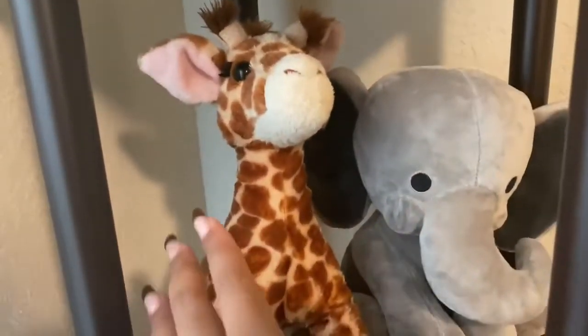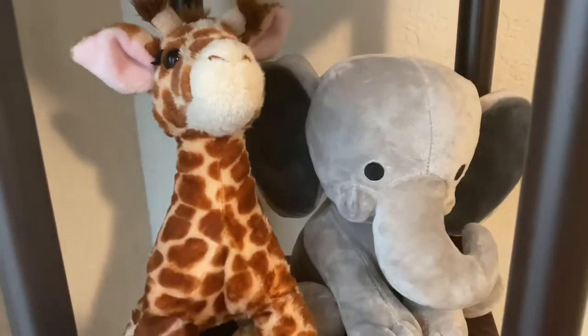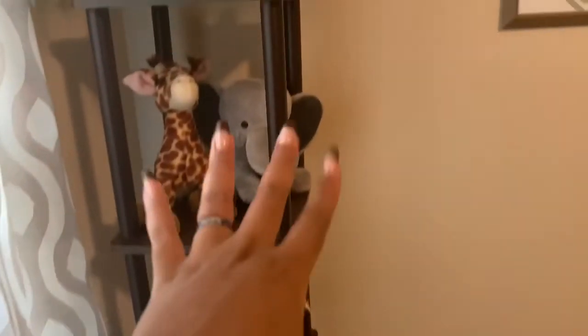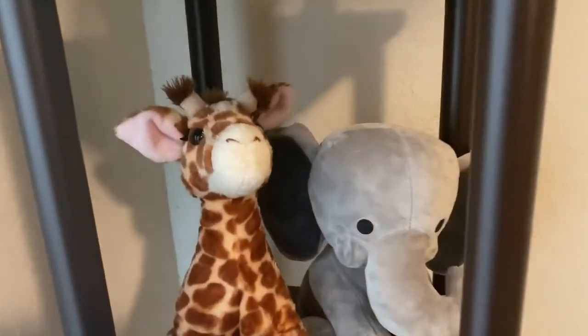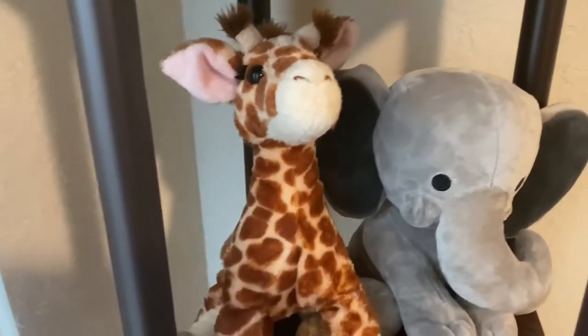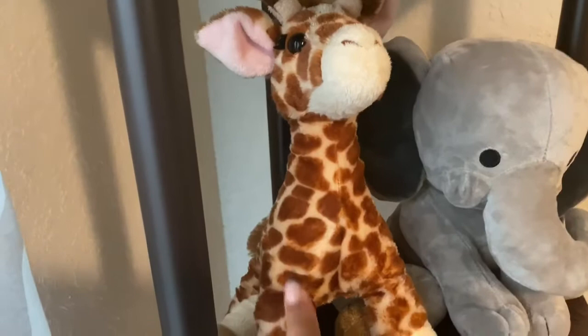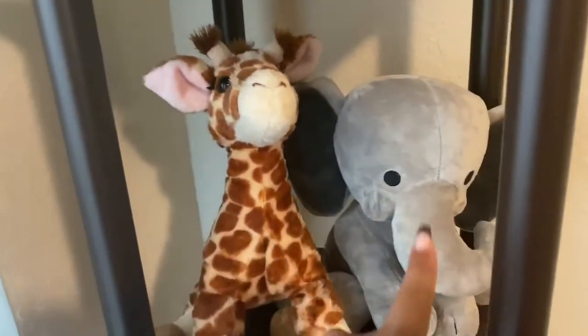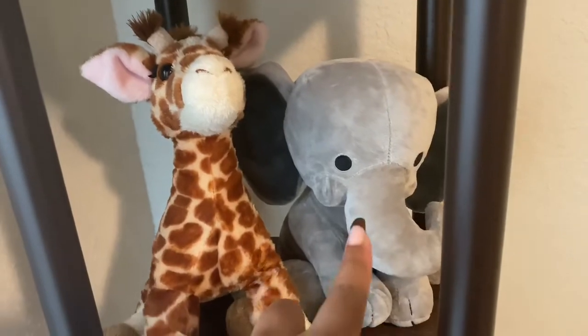Then we have two stuffed animals over here, and this whole shelf is from Amazon. This one is actually my old Webkin — shout out if you had a Webkin! And this was a gift from one of my mom's friends.